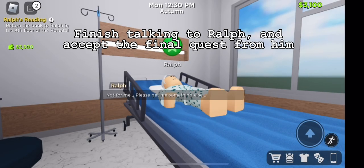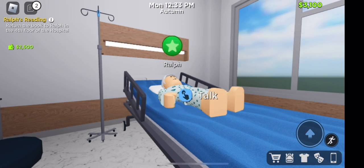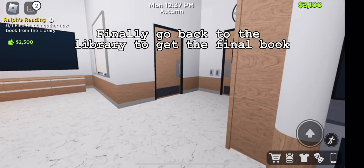Finish talking to Ralph and accept the final quest from him. Finally, go back to the library to get the final book.